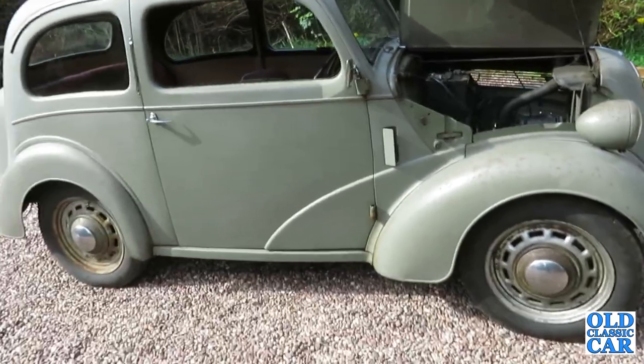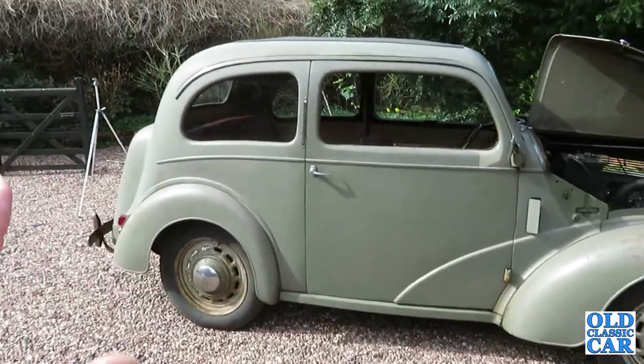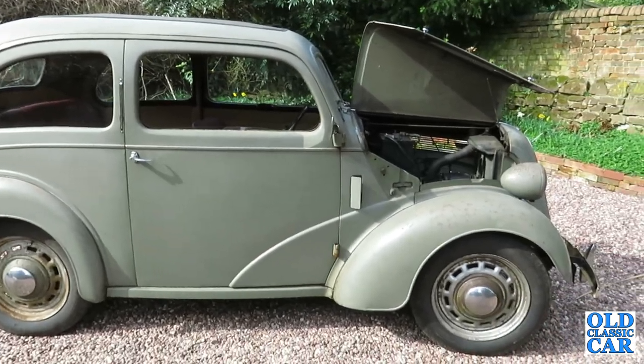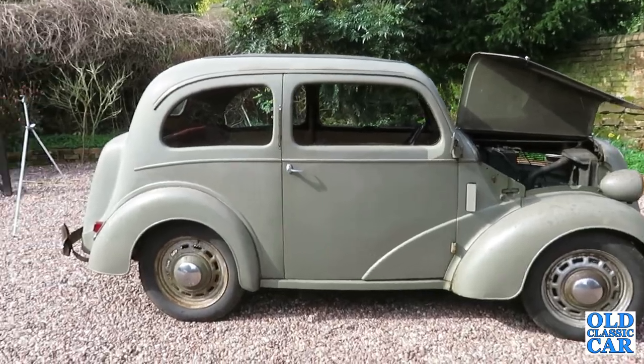This is a very original example. The paintwork, everything about it, is as untouched as you could expect for a car of this age. For it to survive so nicely is a real treat to look at.